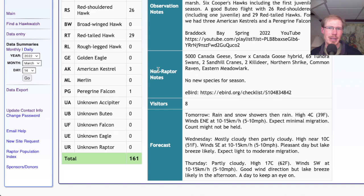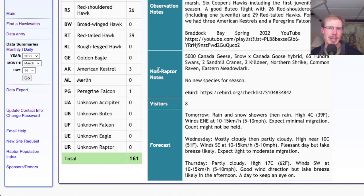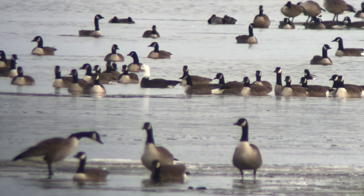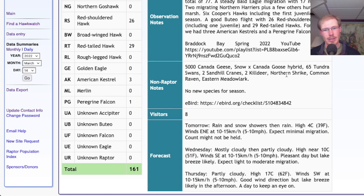The season is finally starting to pick up and it was a lot of fun today — there's a lot more fun to come. If we look at the non-raptor highlights, we had no new species for the season, but we did have some cool birds: a lot of Canada geese hanging out on the bay, the snow goose cross Canada goose hybrid again — I think this is the third day I've seen that — two sandhill cranes, two killdeer, northern shrike, raven, meadowlark. So a lot of the less common birds. It was a good day overall for not just raptors but non-raptors as well.